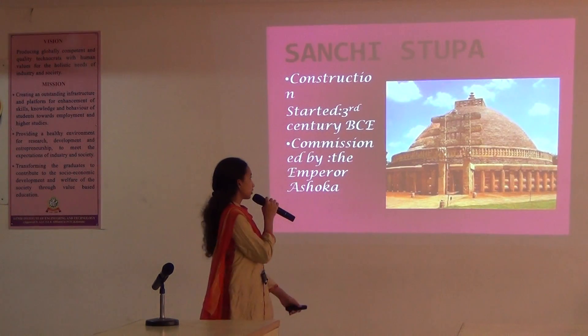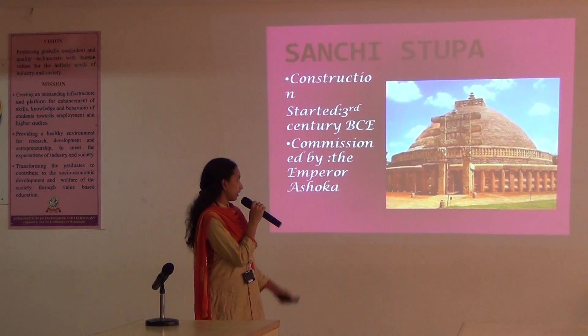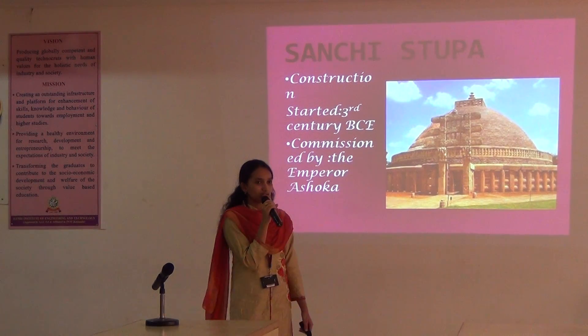And next, Sanchi Stupa. It is made of red bricks and construction started in the 3rd century.